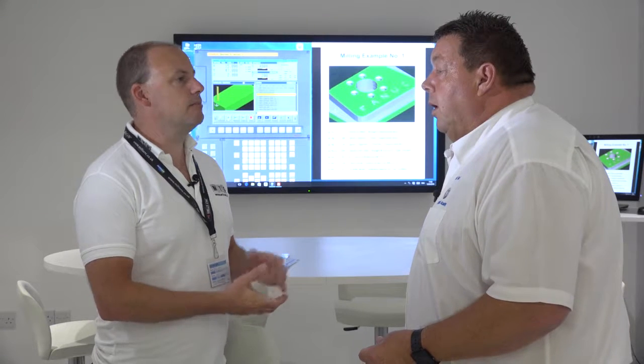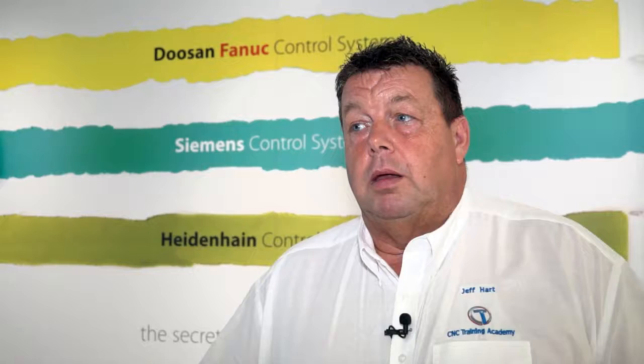What would you class as the distinct advantages that you offer at the Training Academy as opposed to maybe another training establishment? Well, I've been in engineering now for nearly 40 years, and I've worked for FANUC as their overseas training instructor. I've been in a fortunate position where I've been able to train people overseas, inside the UK, and also teach the UK machine tool agents throughout the whole of the UK.